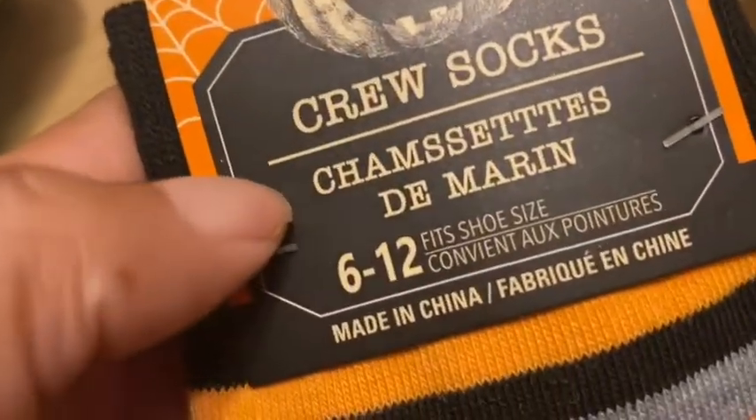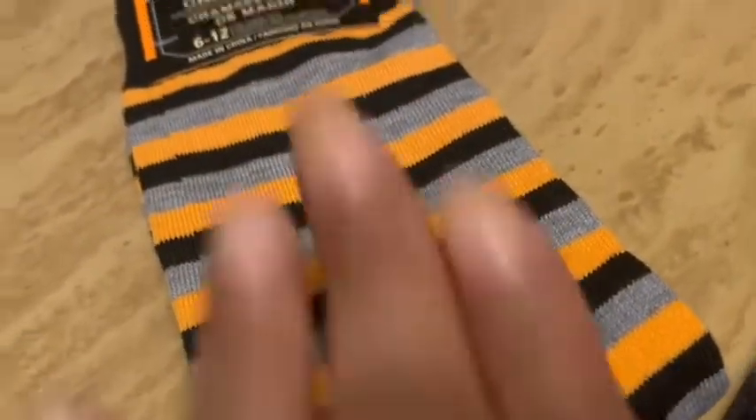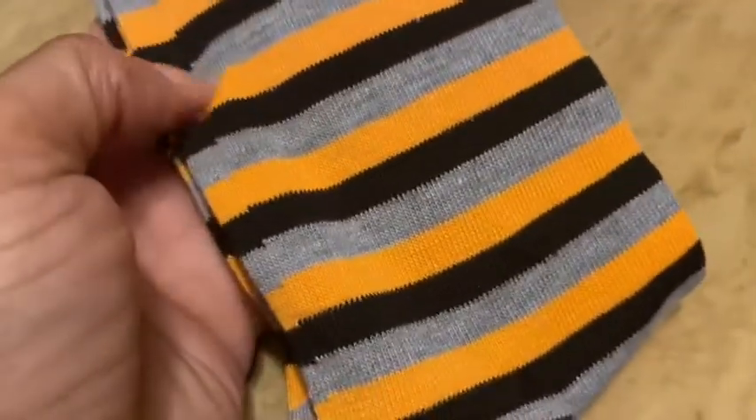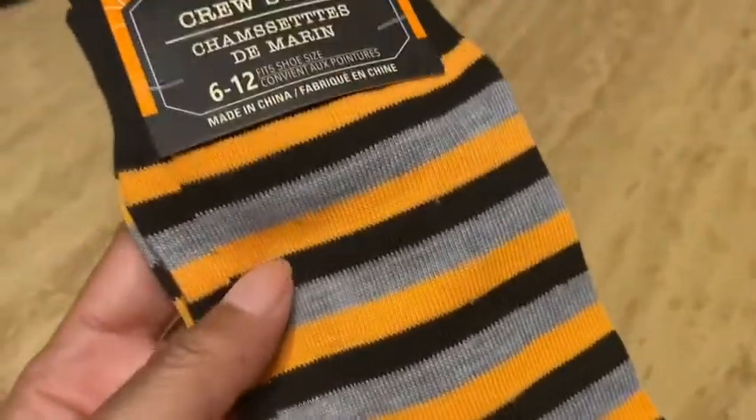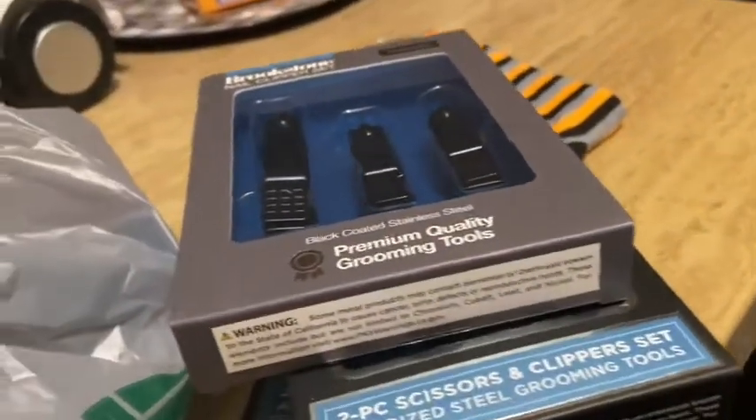Okay, bag number three! I picked up some crew socks in size 6 to 12 — I thought these were just too Halloween-y. They're striped, but you could wear these after Halloween during the fall because they don't have a Halloween picture on them — just stripes in orange and black, two of my favorite colors for Halloween and fall.